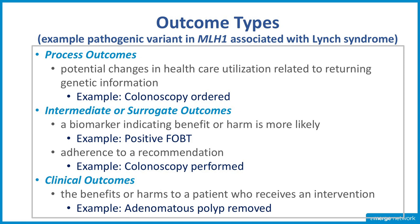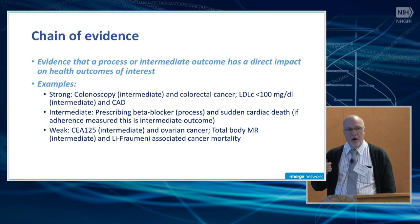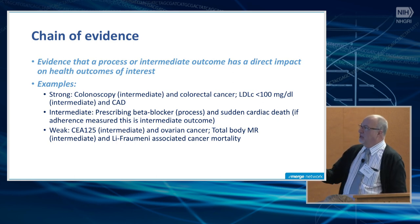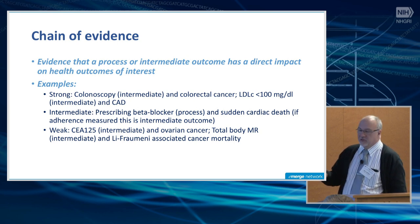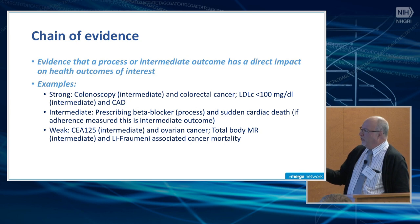If the patient did get the colonoscopy, that moves us closer toward clinical outcomes — the actual measurement of benefits or harms to a patient who receives an intervention. If the colonoscopy was ordered and performed and we saw adenomatous polyps that were removed, that is a clinical outcome, because we know these are precancerous lesions, making this a positive clinical outcome. What I've just presented is what we also call a chain of evidence: if we choose to use a process or intermediate outcome, how confident are we that measuring that outcome actually relates to the health outcome of interest?